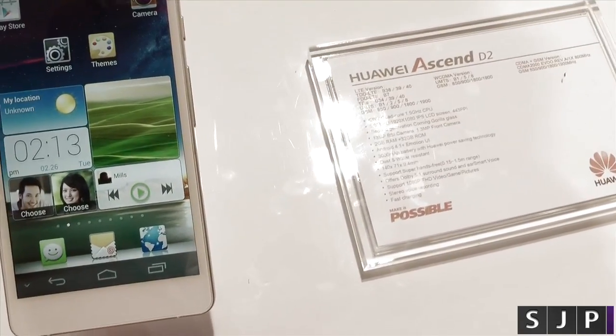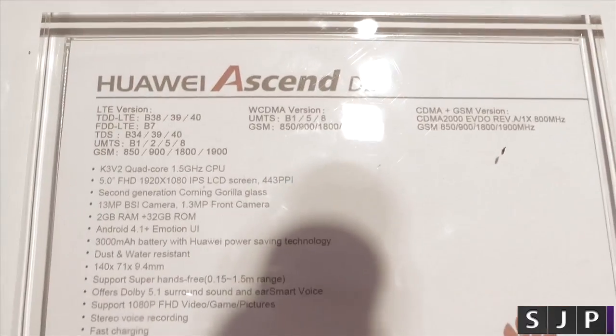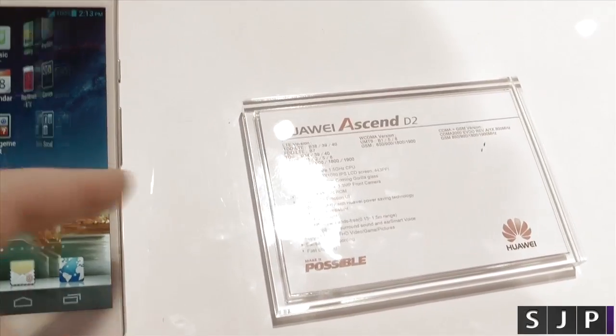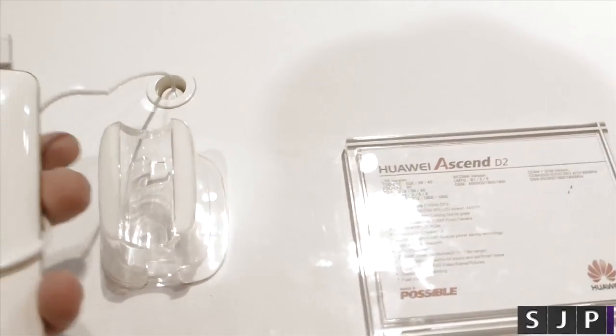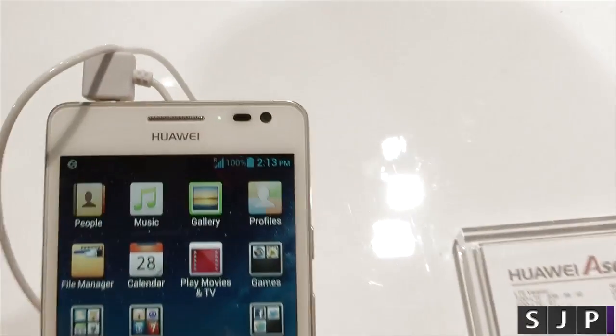It is running a quad-core processor, which is their own manufactured one. We've got a 5-inch full HD IPS LCD display. It's got a 13 megapixel camera on the back, and the front camera is a 1.3 megapixel.